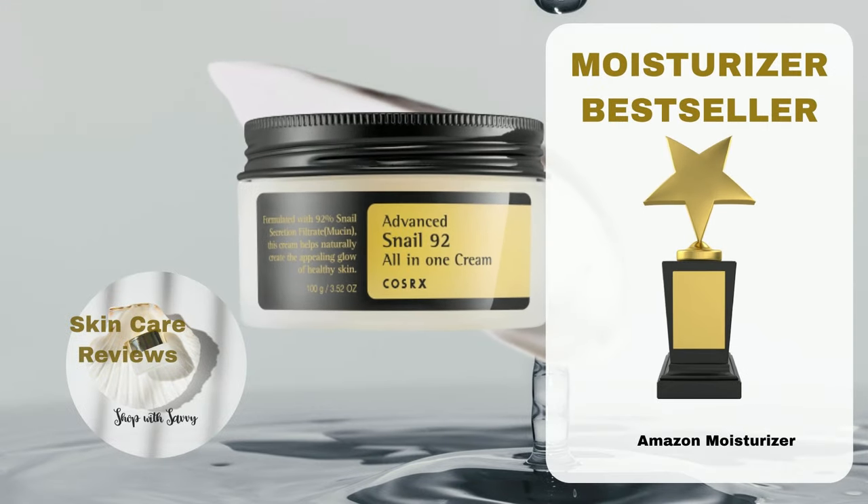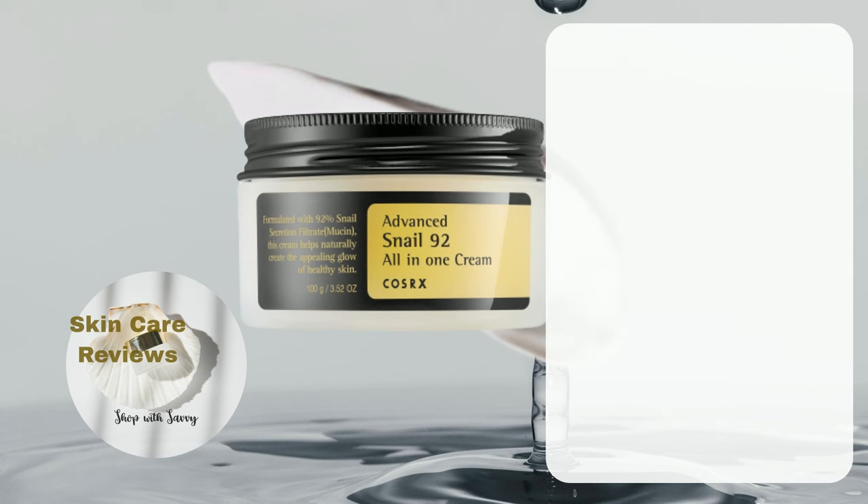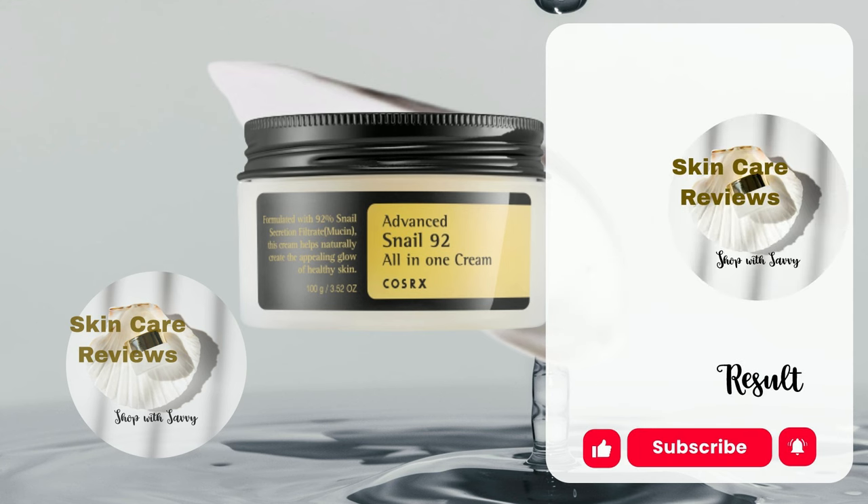COSRX Snail Mucin 92 moisturizer, labeled as the COSRX Advanced Snail 92 All-in-One Cream, boasts long-lasting hydration with the addition of 1000 ppm hyaluronic acid while infusing 92% snail secretion filtrate to aid in repairing damaged skin and alleviating redness. How does the product's actual performance live up to its claim? Let's use skincare reviews to find out.